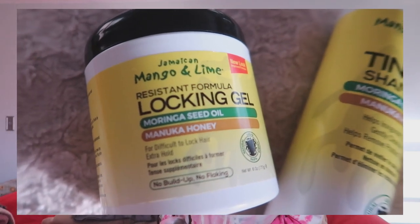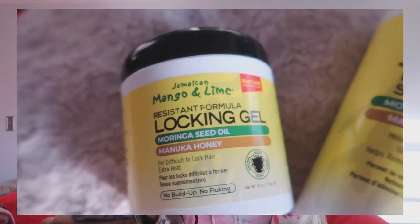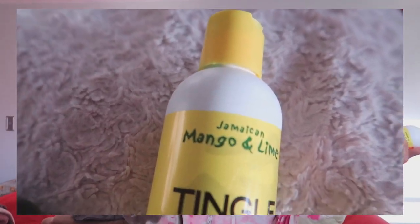Hey everyone, welcome back to my channel. My name is Desiree Marie and today I want to do a review of a few products that I have been using as of lately — that is the Jamaican Mango and Lime product line.